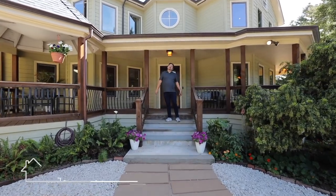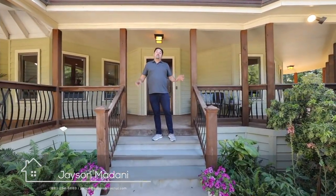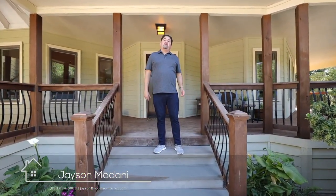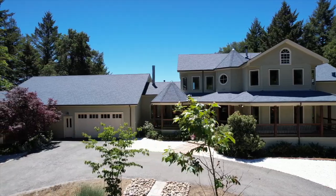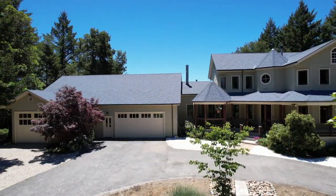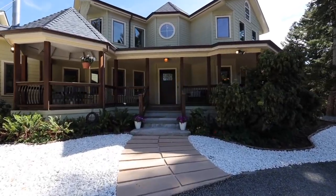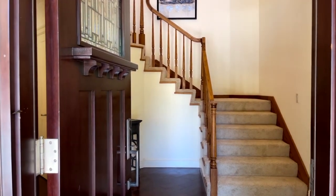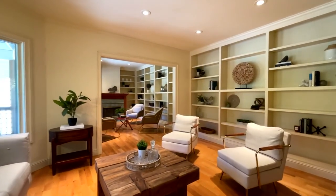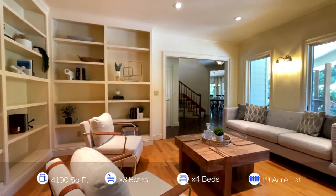Today we are at 23697 California Highway 9 in Los Gatos. This is one of the most amazing properties and I am so excited to show you the inside of this home. We are in Los Gatos, very close to Boulder Creek in Santa Cruz, and a hop, skip and a jump to Los Gatos or Saratoga, and even some back roads that will take you to San Francisco, Palo Alto, Woodside and much more.